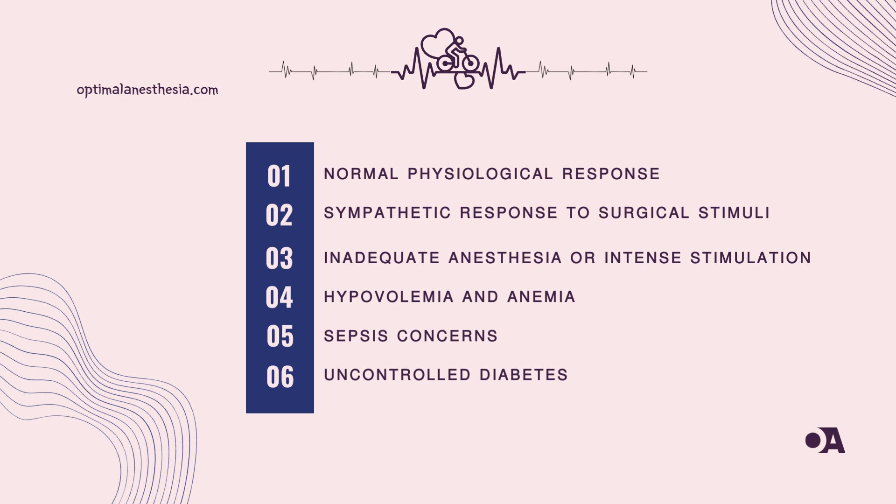Let's not forget the cameo appearances of drugs and iatrogenic factors. Medications, both prescribed and potential culprits, along with procedural stresses, weave into the narrative. Our patient's comorbidities, including diabetes and hypertension, add complexity to the script.